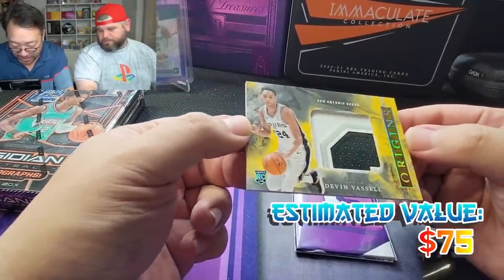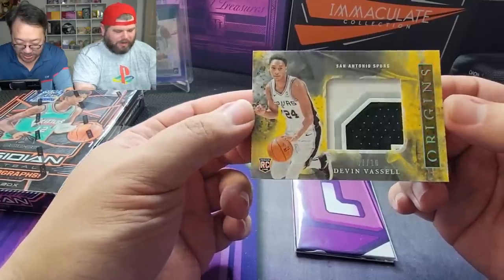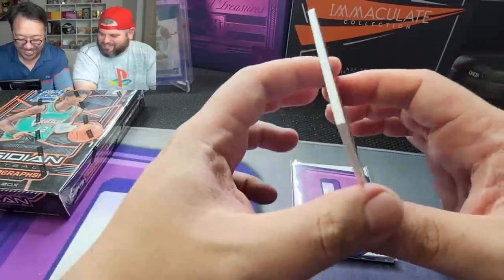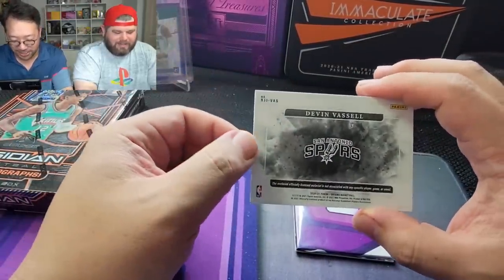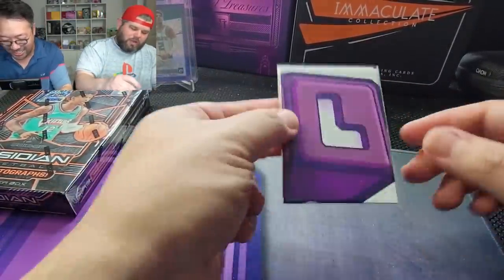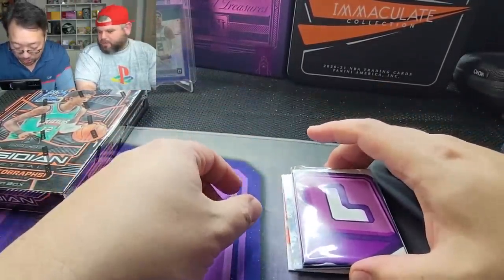Two cards here — Caruso, nice little thick one. Oh, Devin Vassell! Look at that, seven out of ten — so this is a gold. Nice little Spurs card. Where are you Spurs fans at? Let me know, because I'm gonna give you guys a thumbs down — I hate them. You've got Cowboys fans against you, pretty much every sports team in Texas. I want to give the boot to them and the Lakers.